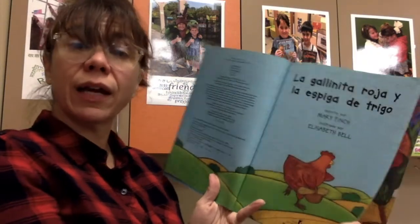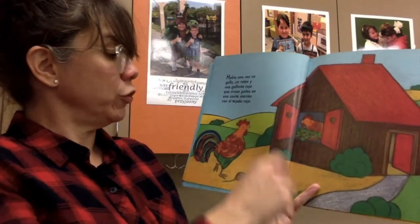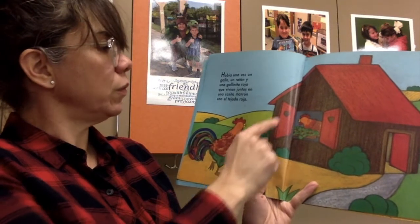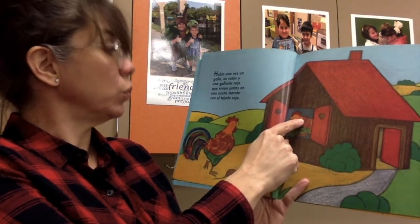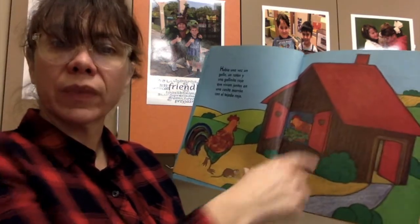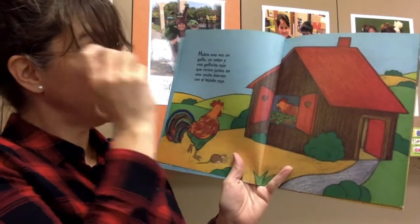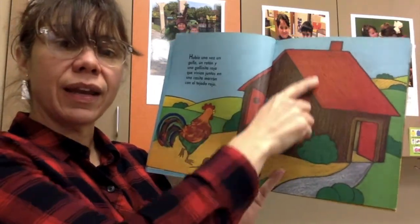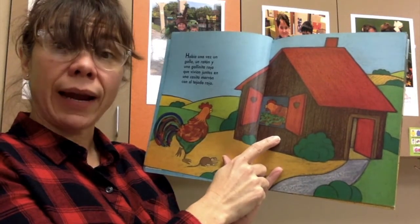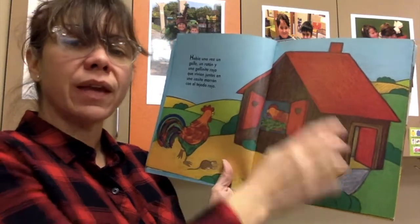La Gallinita Roja y la Espiga de Trigo. Once upon a time, there was a rooster, a mouse, and a little red hen that lived together in a house that was brown — marrón — and red — rojo. Now, there's going to be a lot of words that you already know in this book, so try to listen for those, okay?